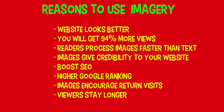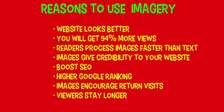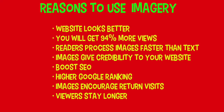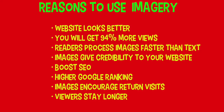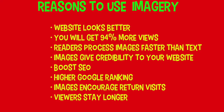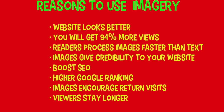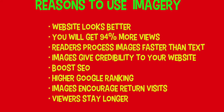What are the reasons for using images on your website? First, your website is going to look a whole lot better — more visually appealing. When text is combined with images, you're going to get 94% more views. Readers process information faster with images and retain it longer. Images give credibility to your website; it just looks more professional. They also boost your SEO — your search engine optimization — which is how people find you, and it's very important.